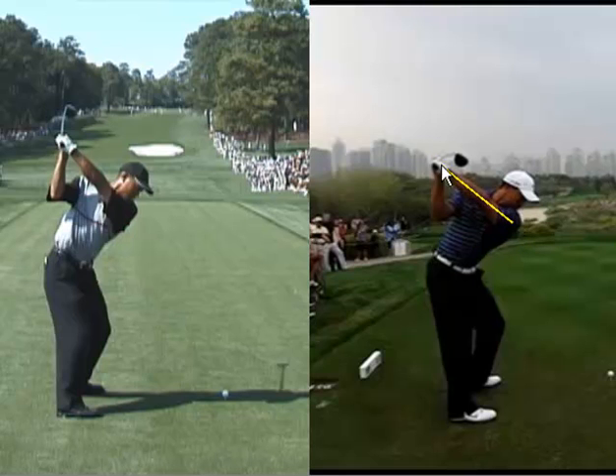His left arm plane is much flatter than it used to be — that's clearly visible. Also the position of his right elbow: since working with Sean Foley, we've seen that right elbow stay much closer to his side, almost clamped to his body.